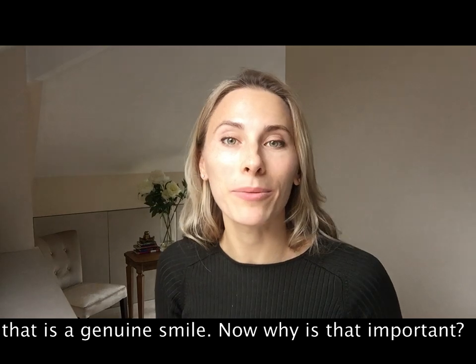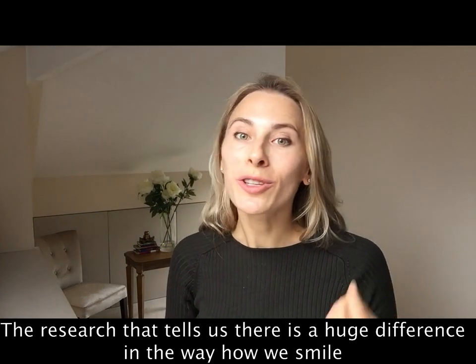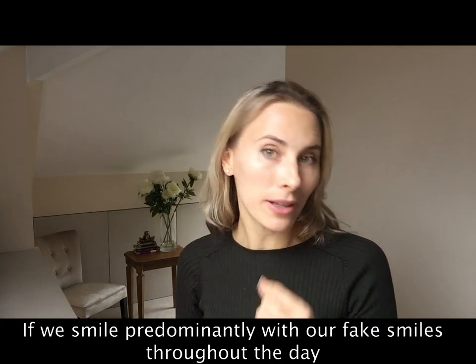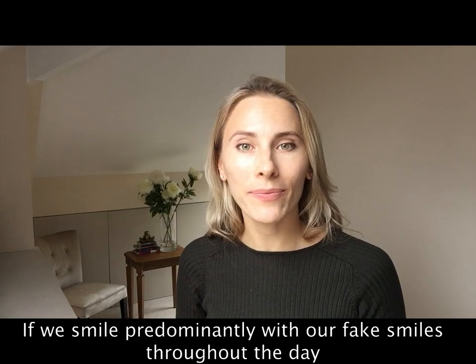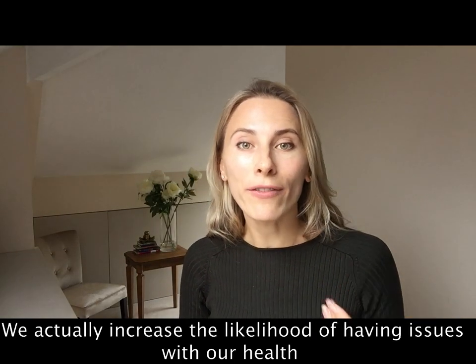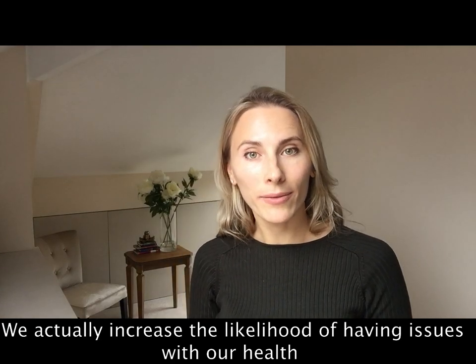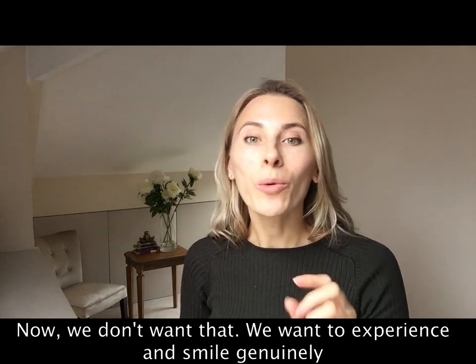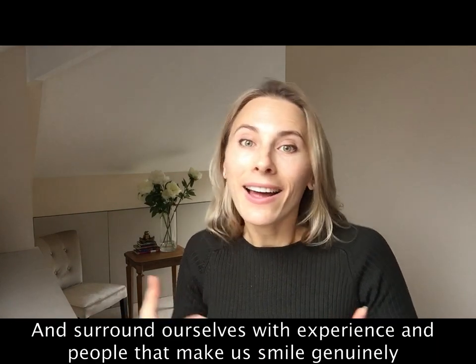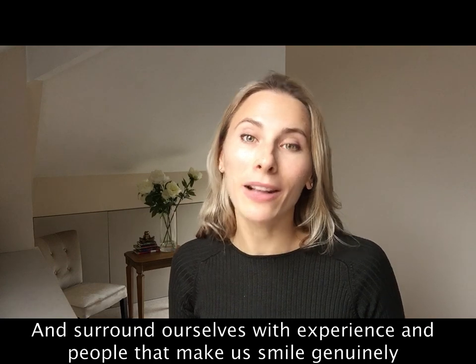Now why is that important? Research tells us there is a huge difference in how we smile. If we smile predominantly with fake smiles throughout the day, we actually increase the likelihood of having issues with our health. We want to experience genuine smiles and surround ourselves with experiences and people that make us smile genuinely.